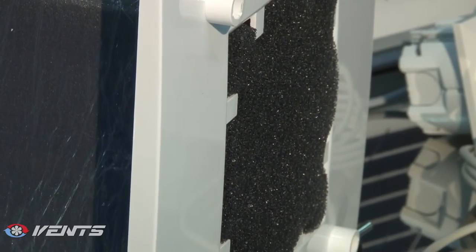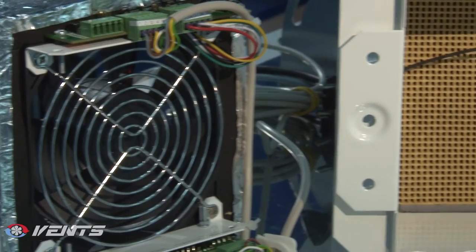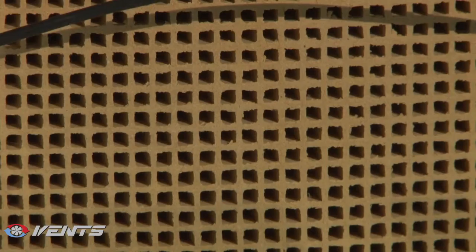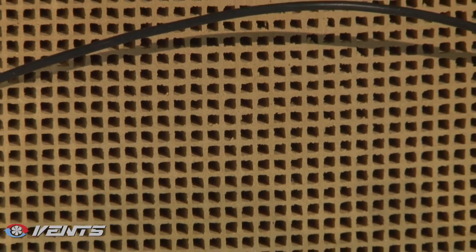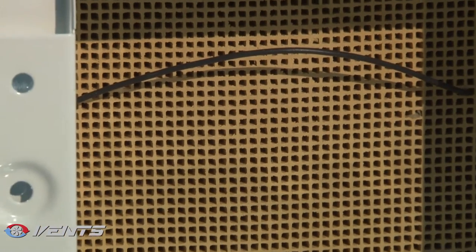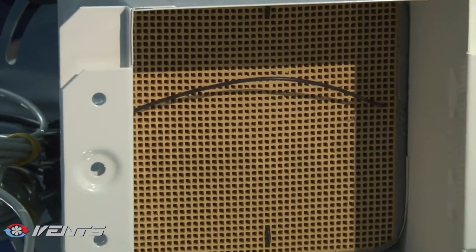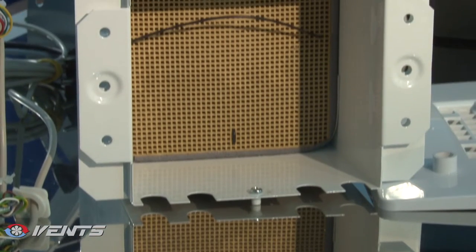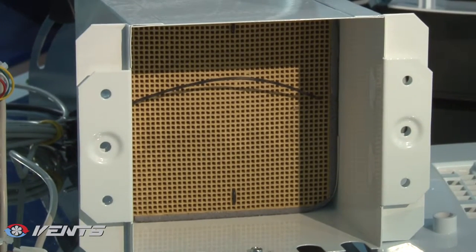To recover the heat energy contained in the extract air and transfer it to the supply air, the ventilators are equipped with a high-tech ceramic energy capacitor, which provides up to 90% recovery efficiency. Due to the honeycomb structure, this unique regenerative capacitor has a very large air contact surface for outstanding thermal conductivity and energy accumulation.